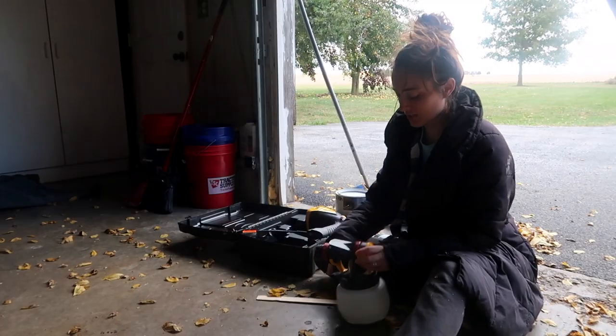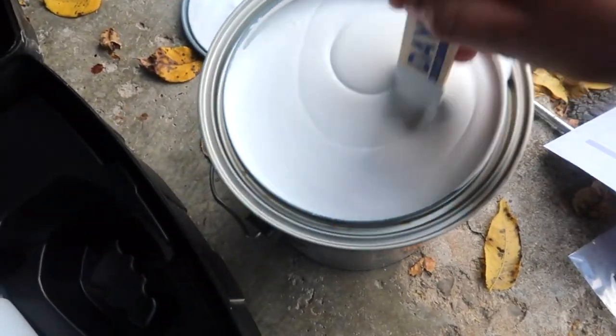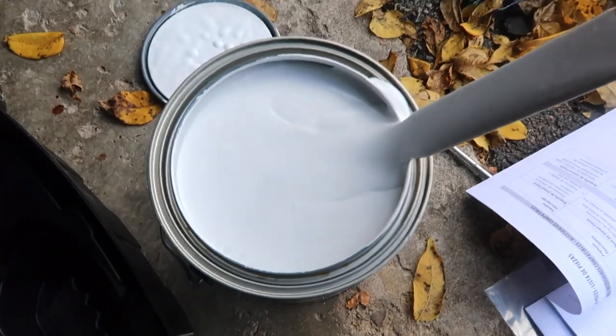Our chickens were stuck in their chicken coop — I just realized when I went to get the eggs and it's already 1 o'clock. So that made me sad. We have an automatic door on it, so I don't know how that happened.